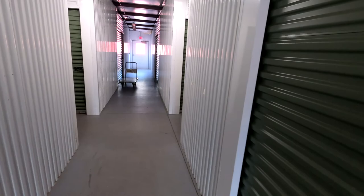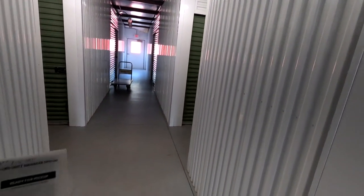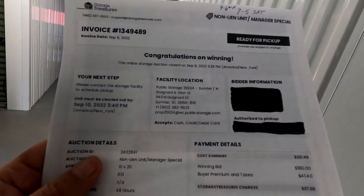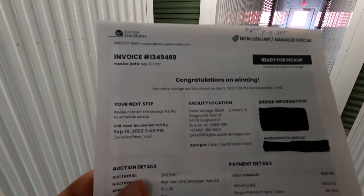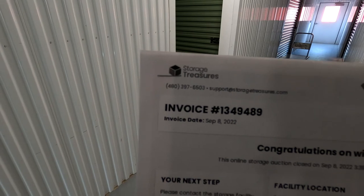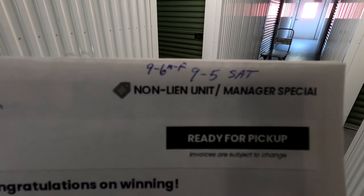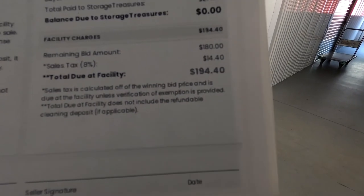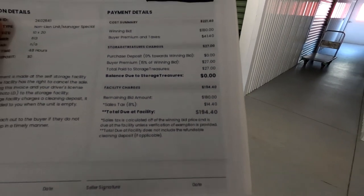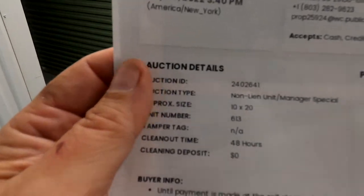We have made it to our location — a Public Storage facility here in Sumter, close to our home. We won this one on StorageTreasure.com. It's a manager lien unit and we picked it up for a whopping $194.40 out the door after all applicable fees. This is a 10 by 20 unit.